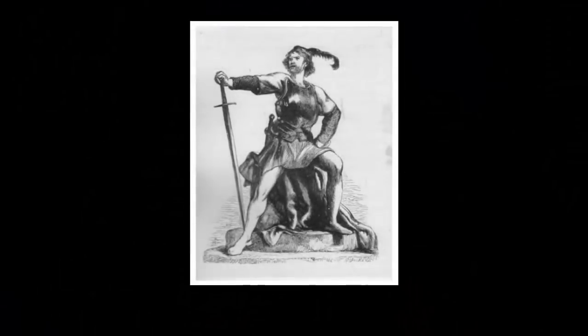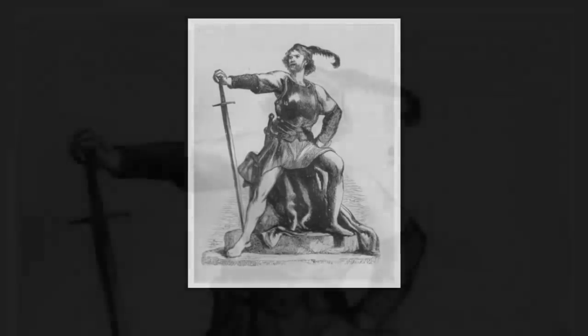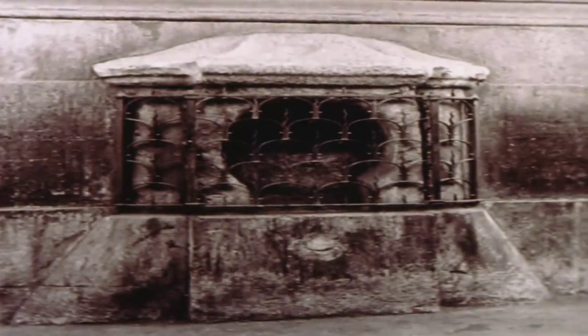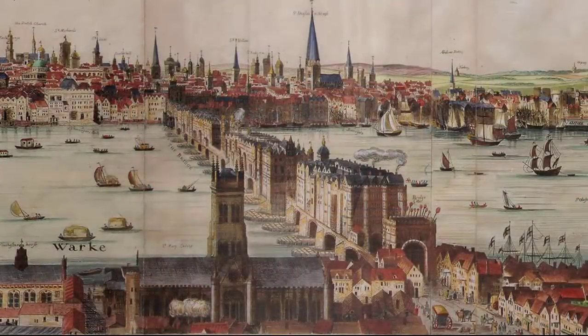In 1450, Jack Cade entered the city with his men, striking the London Stone with his sword and claiming he was now Lord of this city. Why did such a plain-looking stone, at this specific location, once hold such standing and importance within ancient Britain?